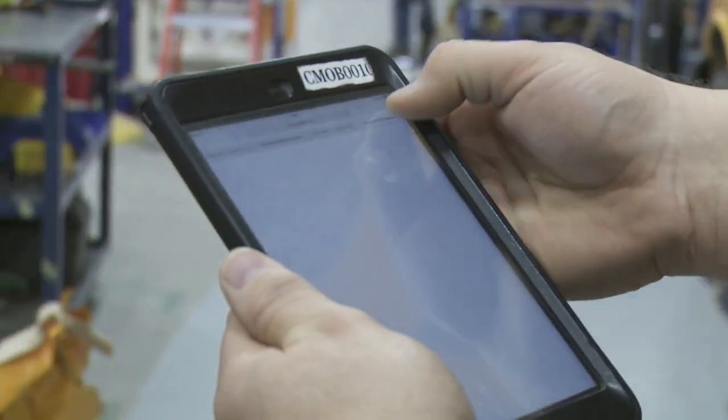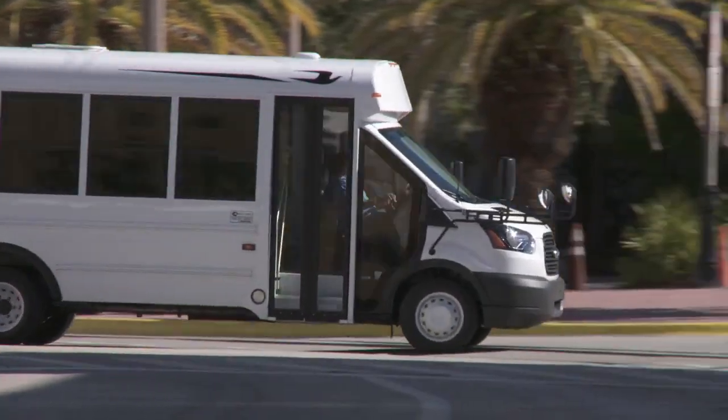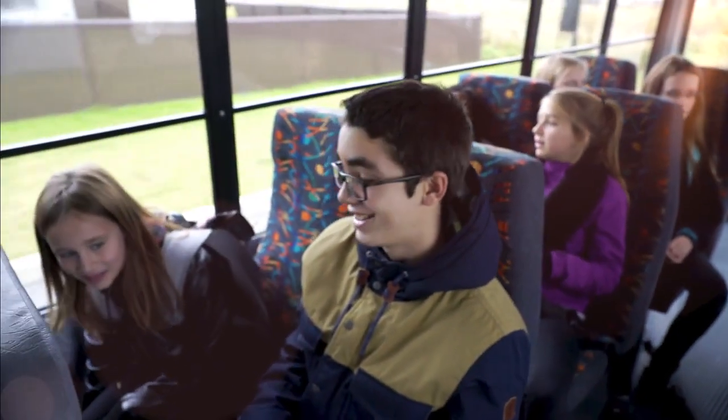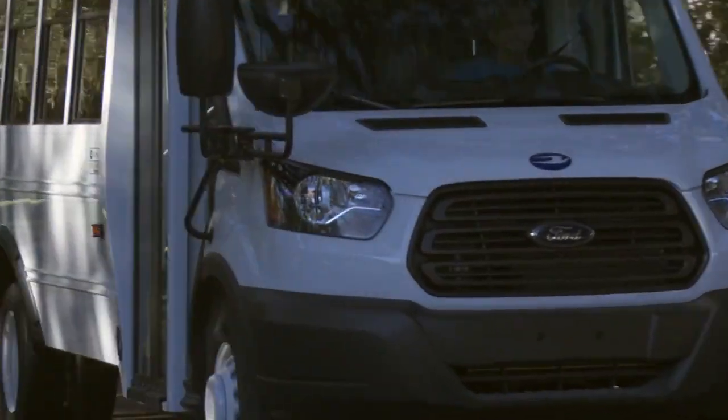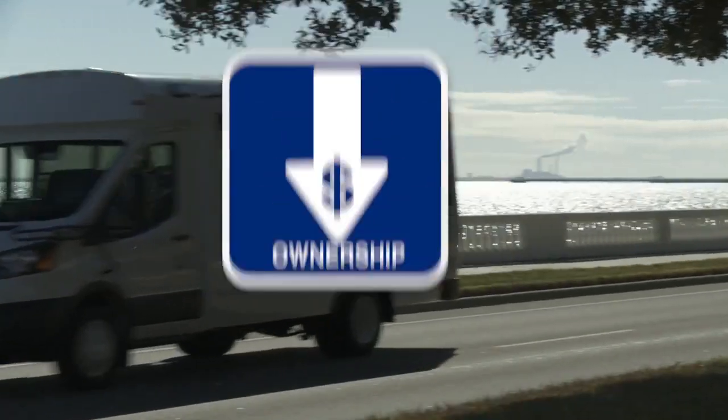As an industry leader, we use the best materials with proven techniques. Our buses are easy to drive, easy to maintain and built with children in mind. Ultimately, this translates into MicroBird providing the best experience and the lowest cost of ownership.